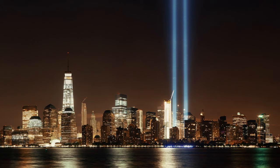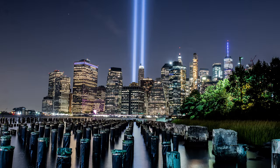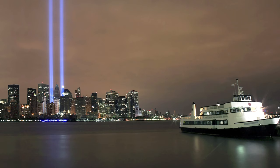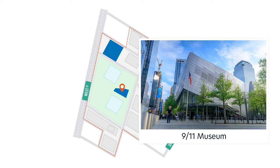On the anniversary of 9/11, the names of the victims are read in a commemorative ceremony during the day. In the evening, you'll be able to see two beams of light in the Manhattan skyline, set up at the Battery Park garage just south of the memorial. This is a public art installation titled 'Tribute in Light,' on from dusk till dawn every year on September 11.